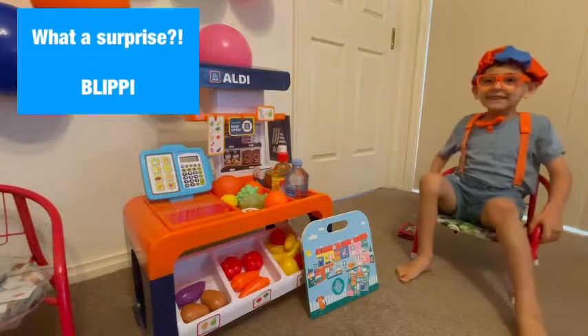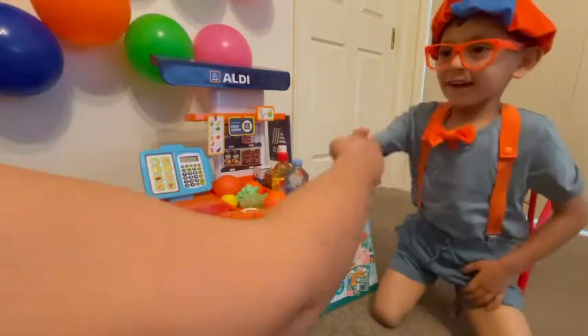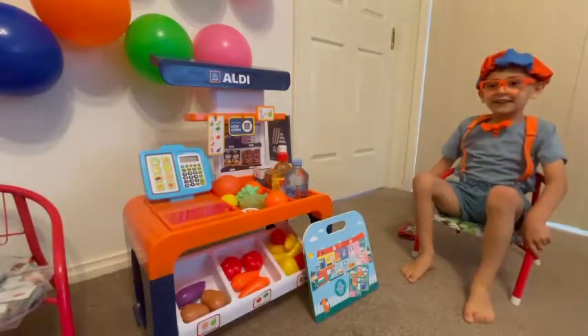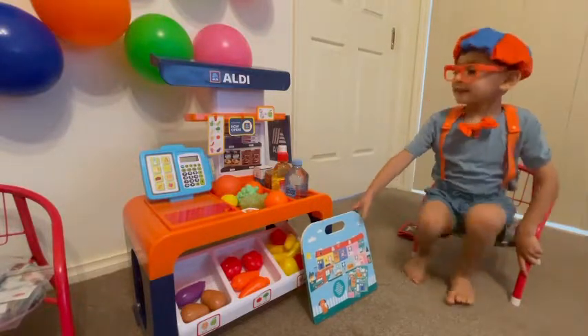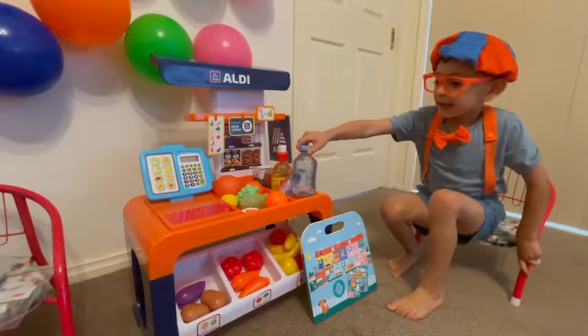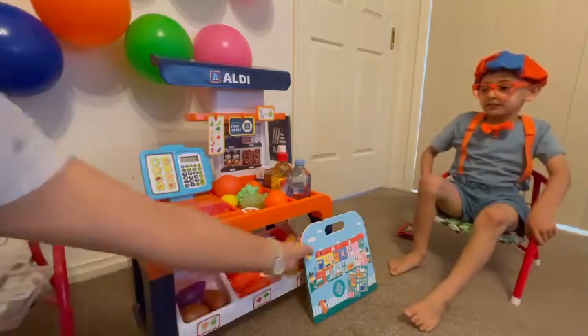Wow. Blippi, how are you? Good. How was your day? Good. You're coming too early today to the supermarket. What do you want to buy? I want to buy toys. You want this toy? Yes, it's very famous. And water and cereal. That's all. That's all? Okay, I'll scan it for you, Blippi.